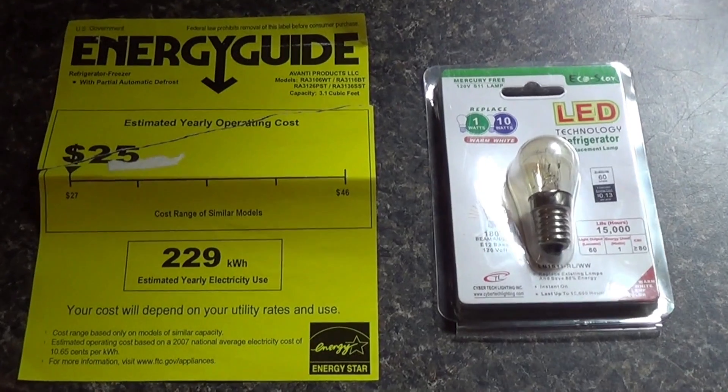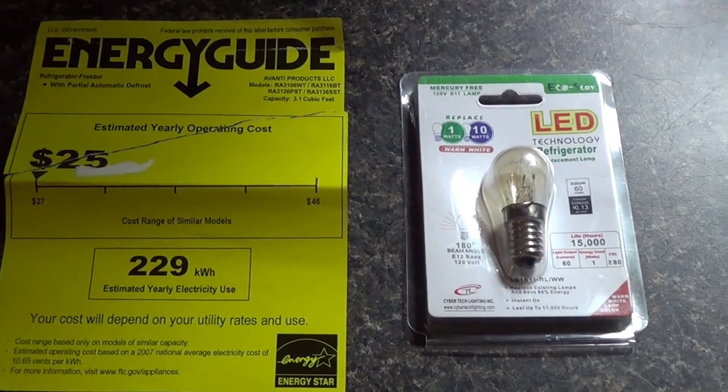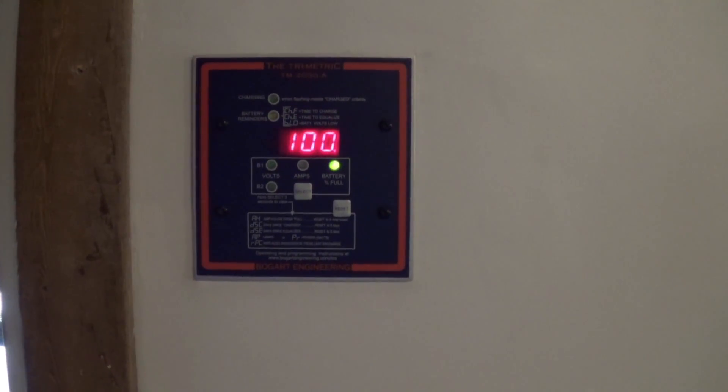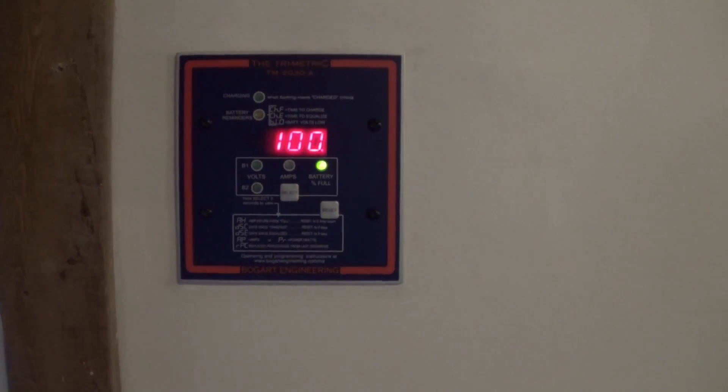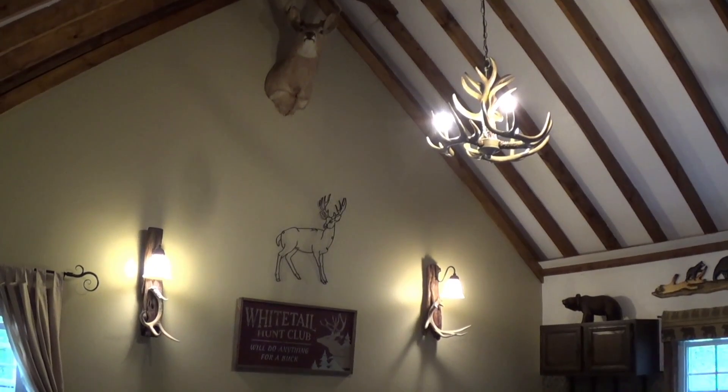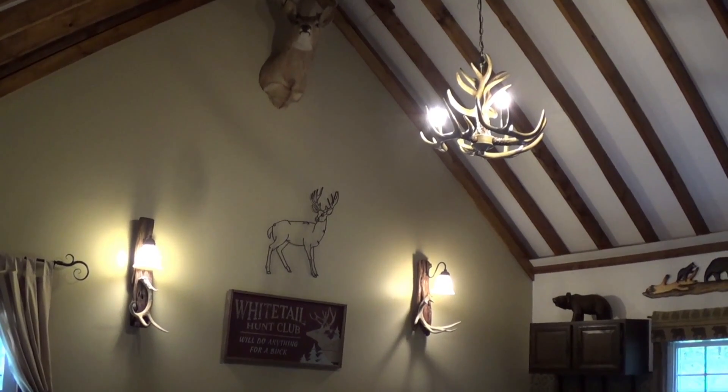Here's the energy guide that came with the refrigerator. I also replaced the old bulb with an LED light bulb. It's about 6 p.m. and my batteries are still at 100%. This is a Trimetric battery monitor — it shows you the state of charge of your batteries. And it's not just the refrigerator freezer; I run the entire cabin off of solar.